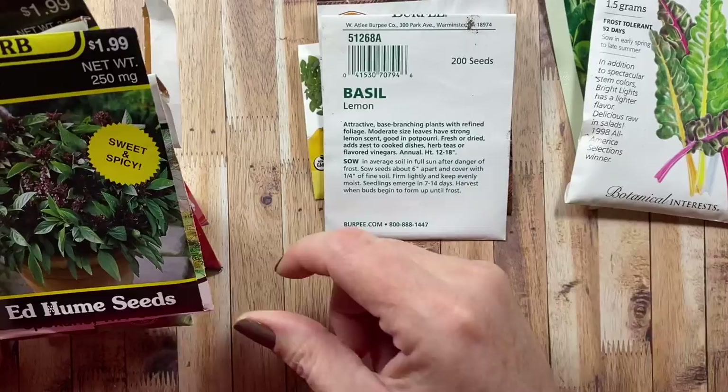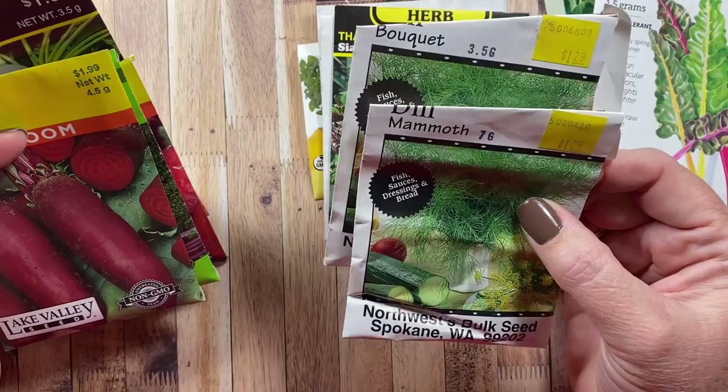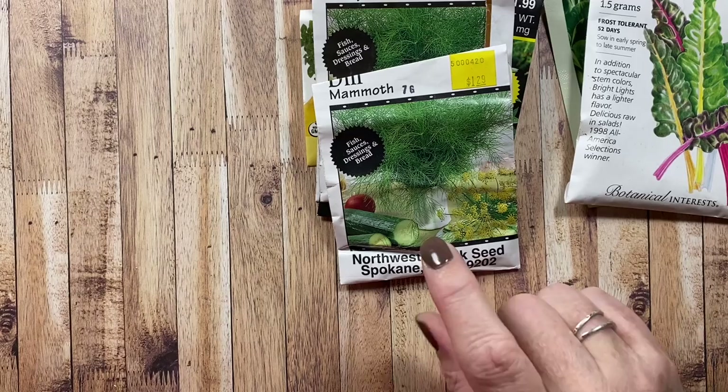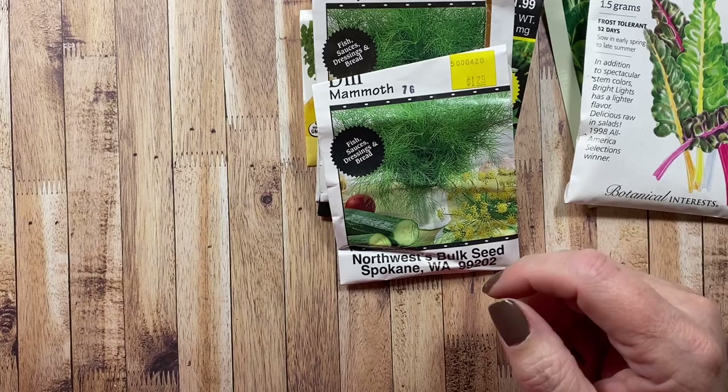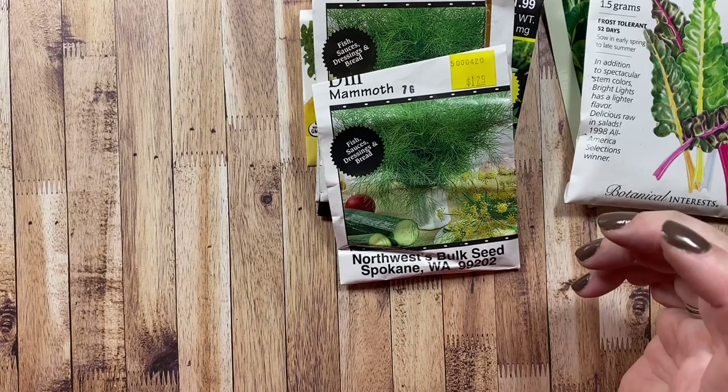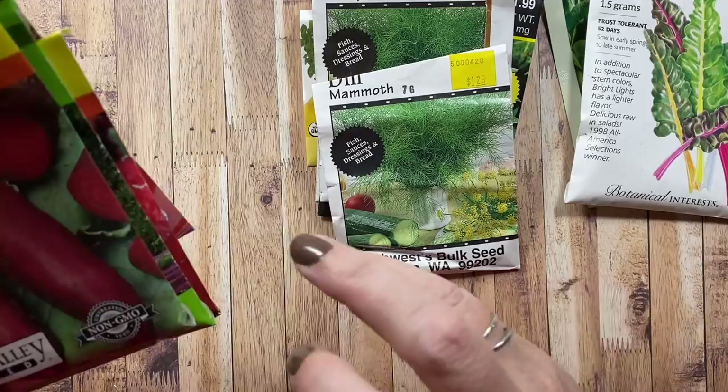I also grow Thai basil and two kinds of dill — mammoth dill and bouquet dill — which I'll grow again since I still have seed. Last year I grew a whole bunch of dill thinking I'd need it for fresh dill pickles, but we only had like two cucumbers and they were really pathetic. Cucumbers were a dismal failure — I'm not sure if I planted them too early, or if the bed was retaining too much moisture. That's one of the crops we need to address this year.